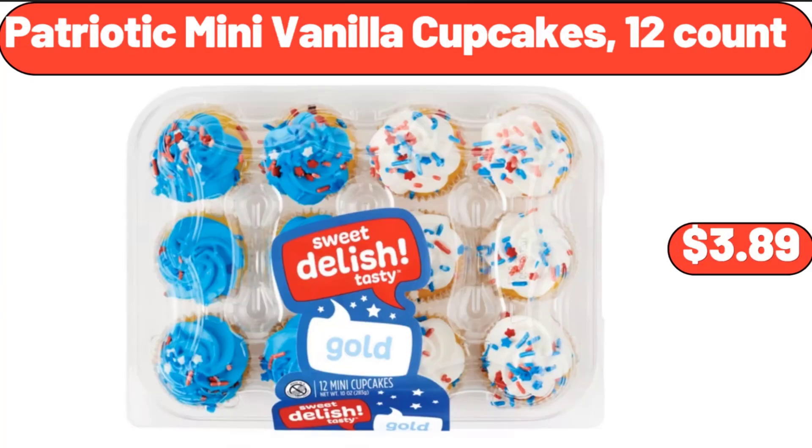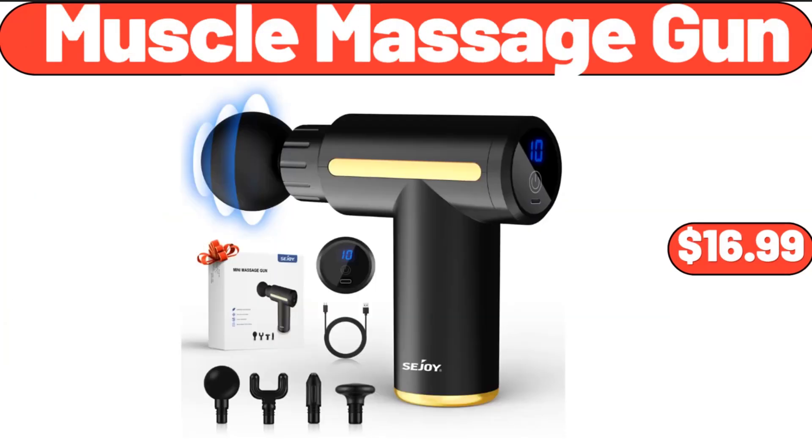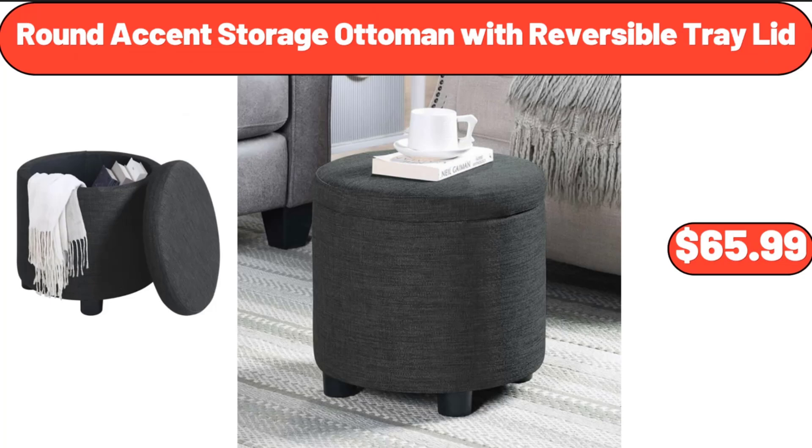Patriotic Mini Vanilla Cupcakes, 12 Count, $3.89. 2-Pack Bed Tray Table with Handles Folding Legs, $23.99. Muscle Massage Gun, $16.99. Round Accent Storage Ottoman with Reversible Tray Lid, $65.99.